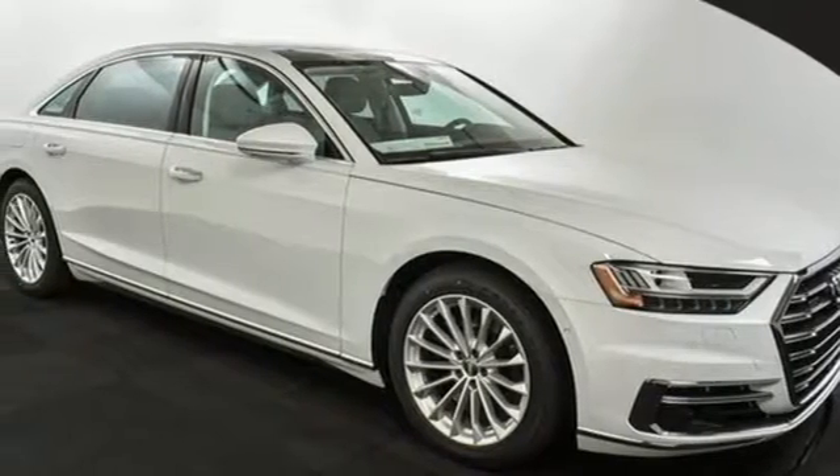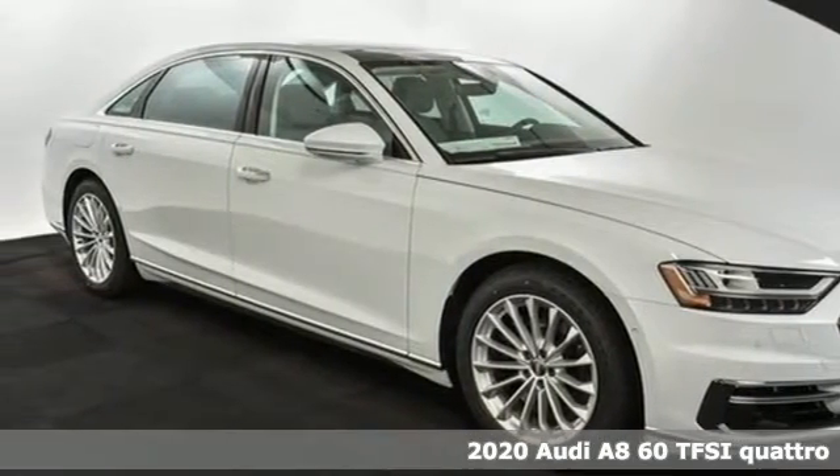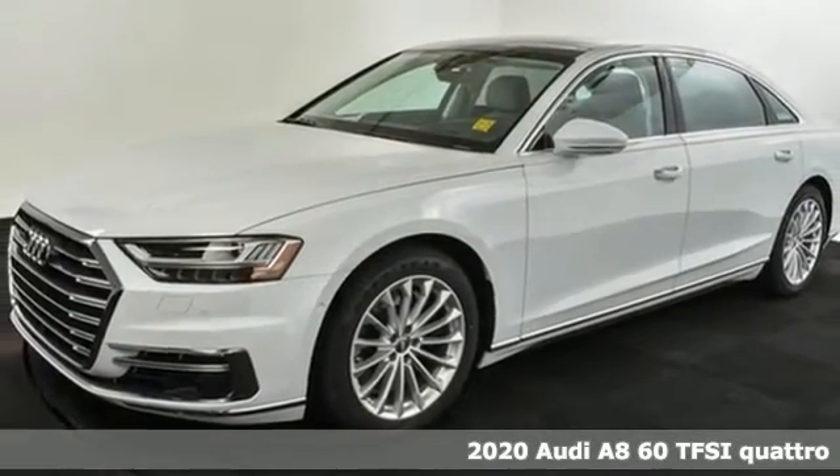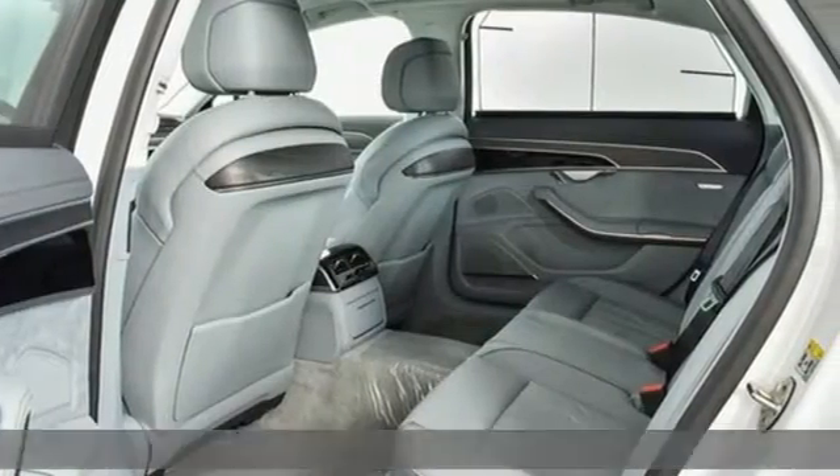It's a new 2020 Audi A8. It can handle any situation with ease, from first impressions to split-second reactions. This is function in flawless form.